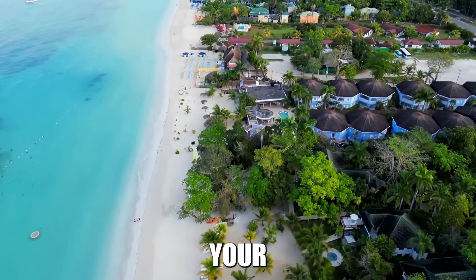Number 9: Blenheim. This tiny village packed a big punch by giving us Sir Alexander Bustamante. It's living proof that great things come in small packages — or small parishes in this case. Blenheim might not be on every tourist map, but it's definitely on the map of Jamaican history. It's like the little engine that could, only instead of a train, it produced a national hero.